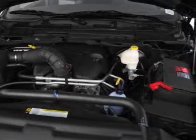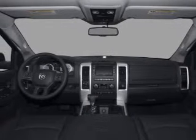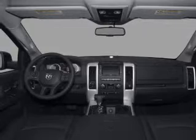Heated seats are a desirable comfort feature. Enjoy the comfort of dual temperature controls. Power and reliability are a great combination — this vehicle has both.